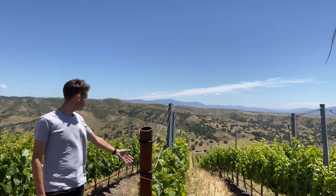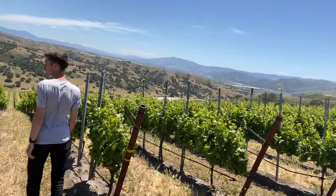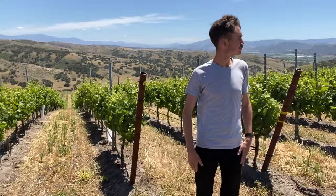Samsara works with three varietals from John Sebastiano: we get Chardonnay — a couple different clones right here, the one being clone 76 — and then we also have some Syrah planted here and some Pinot Noir. We thought we'd take a little walk through the vineyard and talk about and demonstrate these extreme conditions that really make John Sebastiano wines super distinctive and really special.